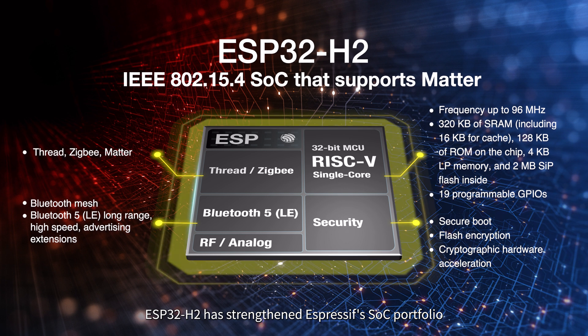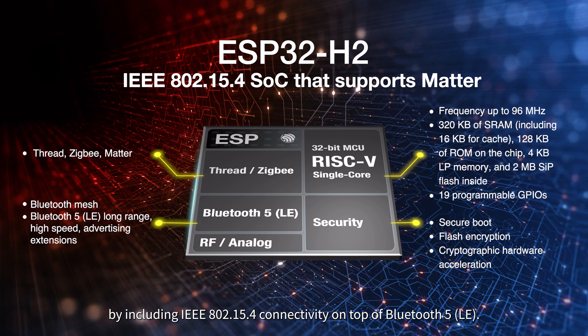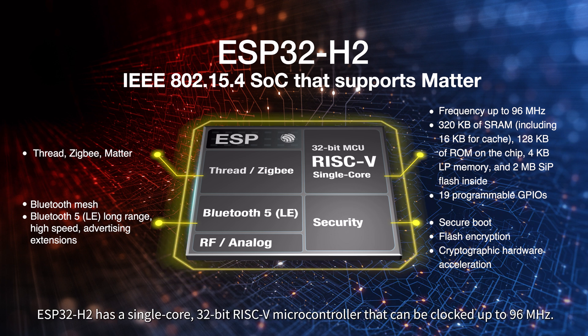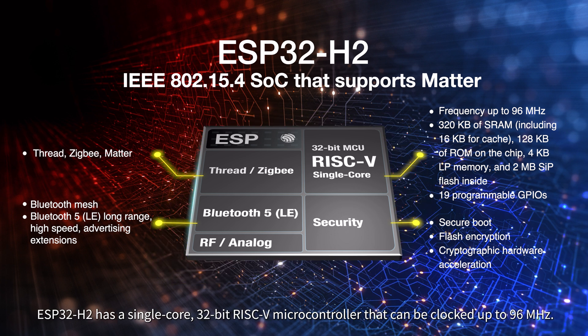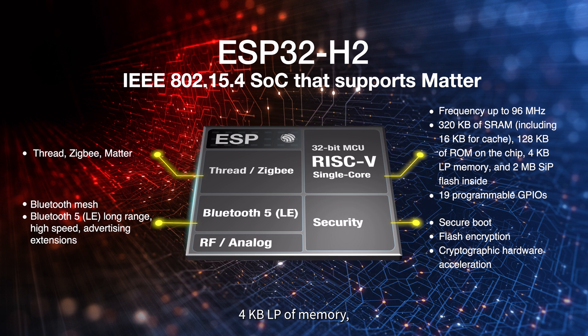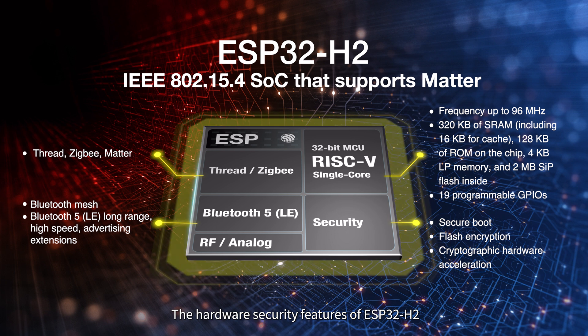ESP32H2 has strengthened Espressif's SOC portfolio by including IEEE 802.15.4 connectivity on top of Bluetooth 5. ESP32H2 has a single-core, 32-bit RISC-V microcontroller that can be clocked up to 96 MHz. It has 320 KB of SRAM, 128 KB of ROM on the chip, 4 KB LP memory, and a built-in 2 MB SiP flash. The hardware security features of ESP32H2 ensure building securely connected devices.